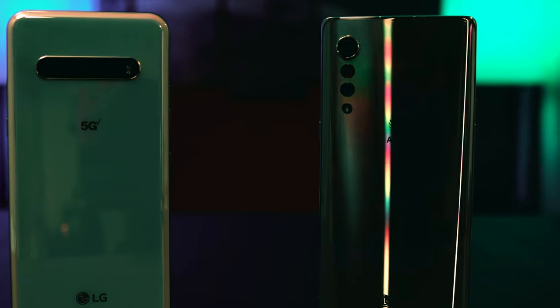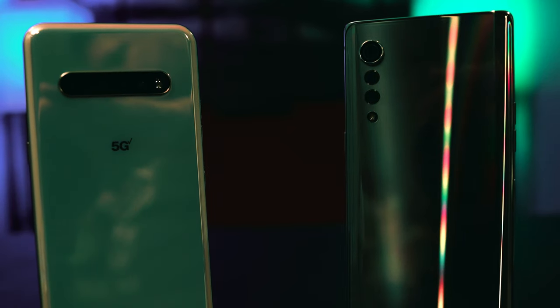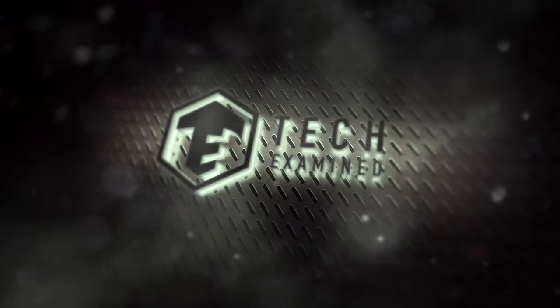Two phones going head-to-head, family versus family, brother versus brother — who has the best camera? Welcome back everyone. I am super excited to bring this one to you today. We are putting the LG Velvet head-to-head against its big brother, the LG V60. Now usually when you go against your older sibling you get crushed.